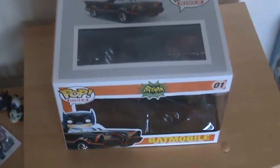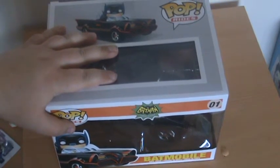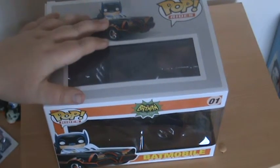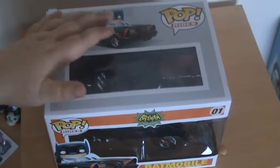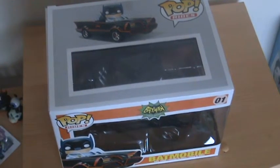Hey guys, welcome back to the channel. I haven't been 100% recently and I had a bit of cash in my Amazon account but not quite enough for this. Black Rabbit actually gave me some cash to make up the rest and put the money towards this to cheer me up, which was really nice of him. I'm giving him a shoutout — please go check out his channel, BlackRabbit3333 on YouTube.